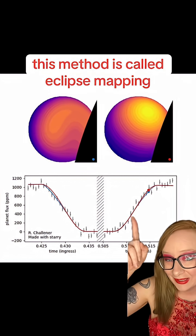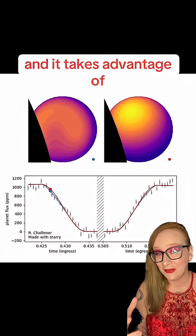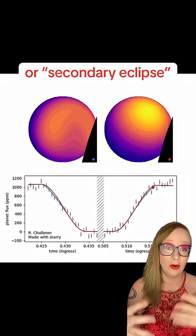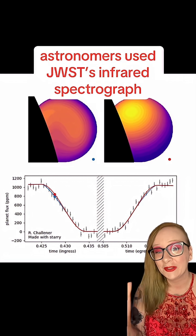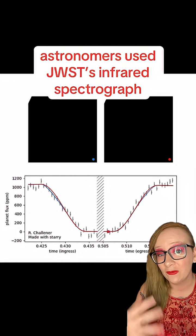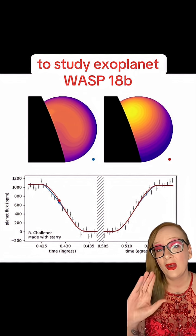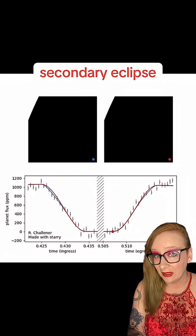This method is called eclipse mapping, and it takes advantage of the part of the planet's orbit where it passes behind the star, or secondary eclipse. Astronomers used JWST's infrared spectrograph to study exoplanet WASP-18b while it entered and then left secondary eclipse.